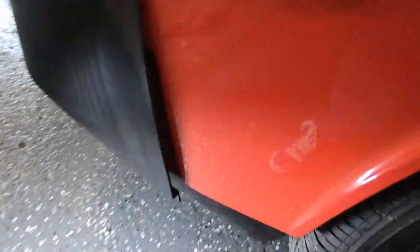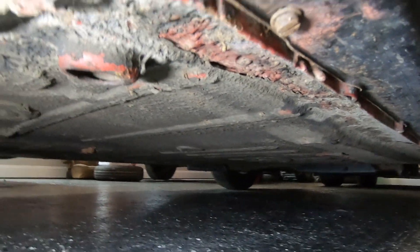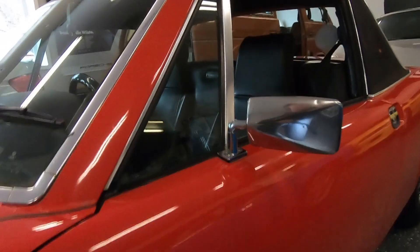The undercarriage also looks great. The rockers are all in good shape right here behind the front wheel — all of your normal 914 trouble areas.